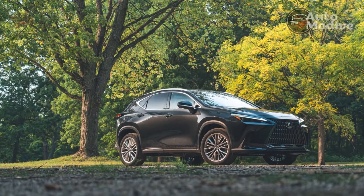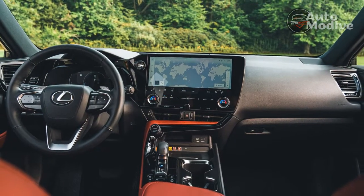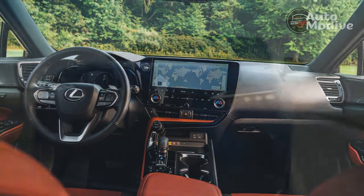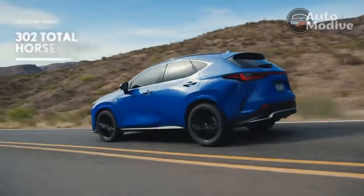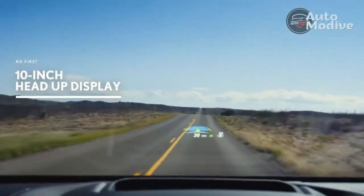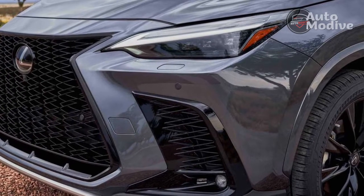The front seats in the new NX are straight up cozy. With real leather on this tester included as part of the $7,450 luxury trim, the chairs are soft and supportive with ample side bolstering, excellent lumbar support, and 10-way power adjustability, and seat heat as well as ventilation if you select the $3,050 premium package — this car does without it. The second row is comfy too, with more than enough headroom and legroom for your 6-foot-tall author.